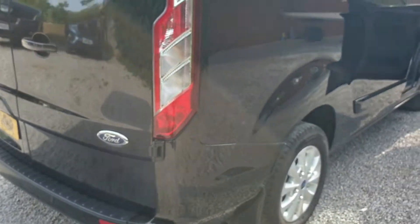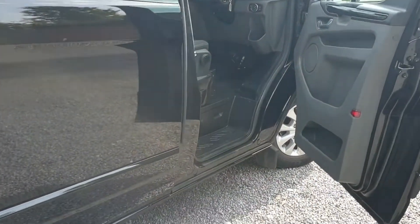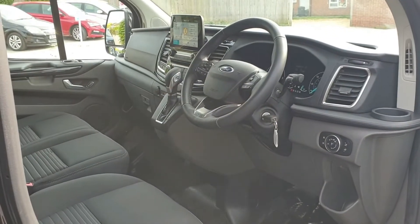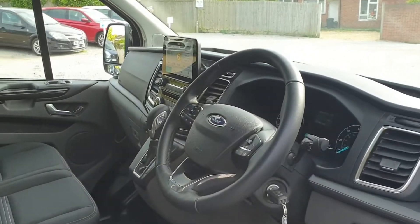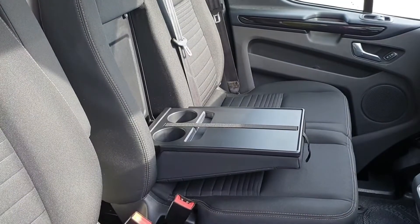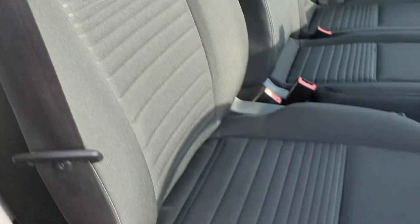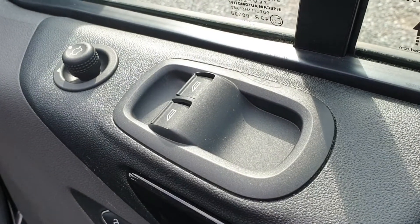Now into the cab, in excellent condition like the rest of the vehicle. You've got a leather-wrapped steering wheel and automatic gear selector just beyond that. The touchscreen — I'll go into more detail in just a second. Dual passenger seat with under-seat storage and fold-down table. You get 10-way adjustment on the driver's seat including lumbar support.